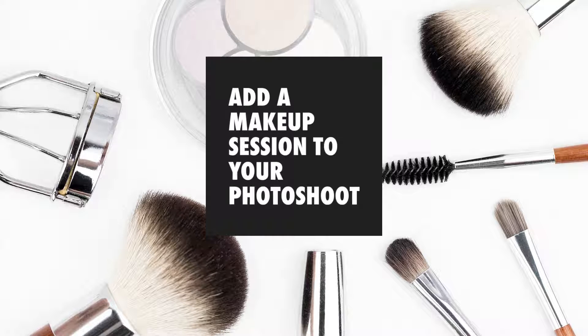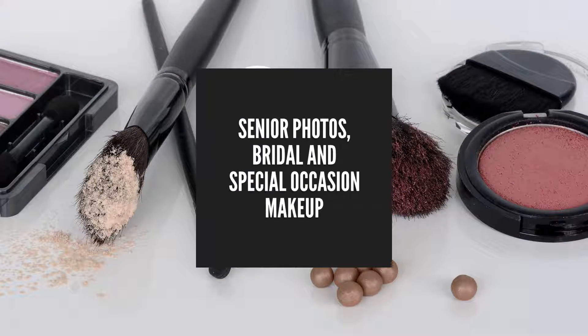So if you want to book a session with me and you want to add on a makeup session, you want to add bridal makeup — that's going to be new this year. We're really excited.